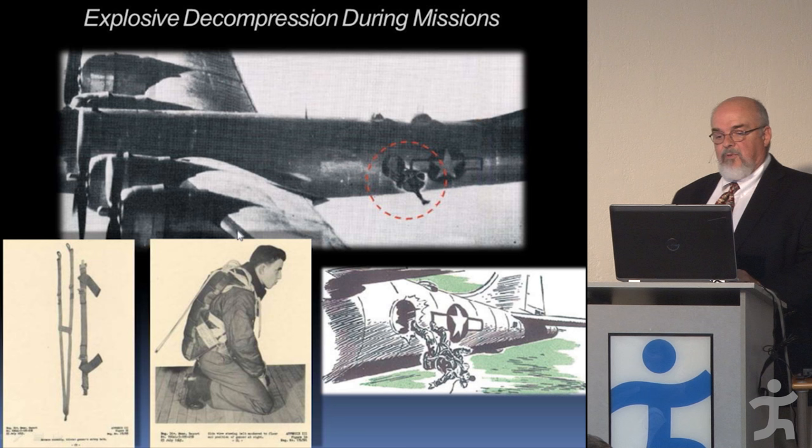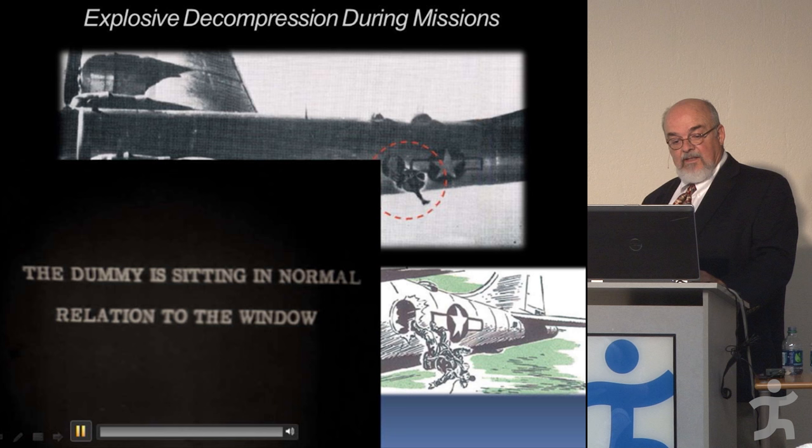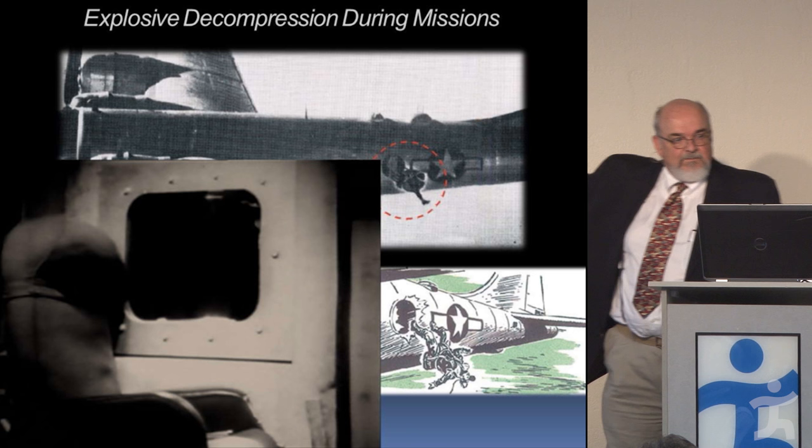The B-29s did explosively decompress, and quite often a guy would go shooting out the window. They finally got smart and started using a harness to hold them. This is showing 6.5 PSI decompression in the post-war period — they were also wondering how big to make the windows, and you can see they were pretty big, which is not what you want for that reason.